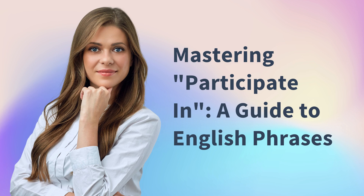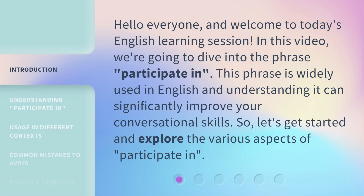Mastering 'Participate In': A Guide to English Phrases. Hello everyone, and welcome to today's English learning session. In this video, we're going to dive into the phrase 'Participate In.' This phrase is widely used in English and understanding it can significantly improve your conversational skills.